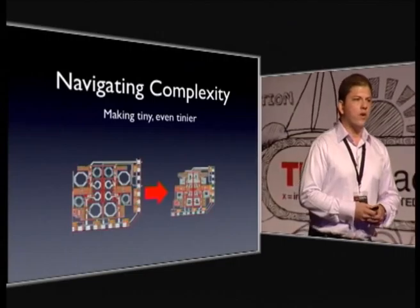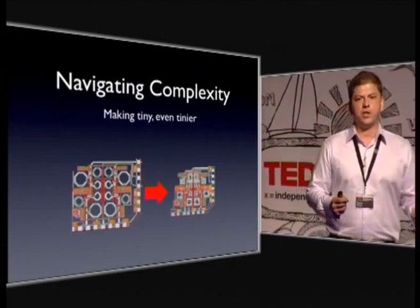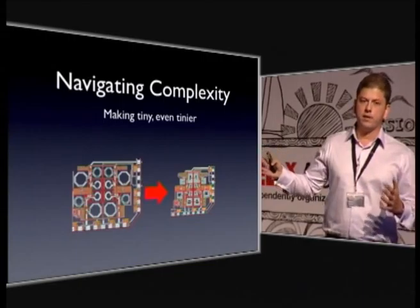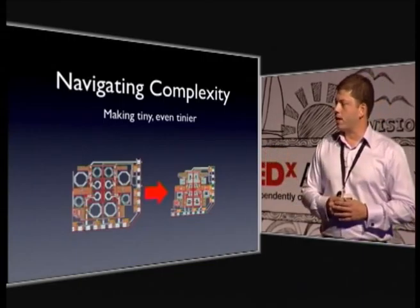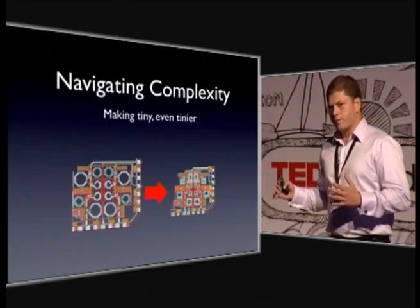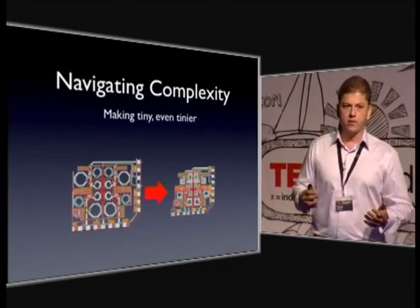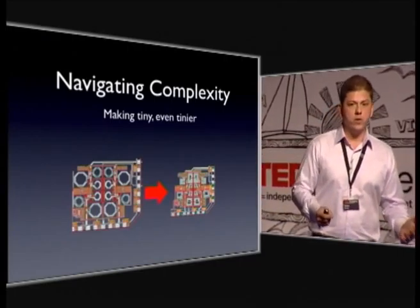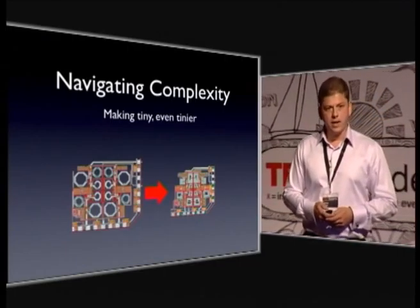We're also offering something like a shrinking machine for silicon. Our software can take a design like the one on the left and transform it into something that looks like the one on the right. It might not look like much, but in the economies of scale of silicon, this is really significant. This means that your next smartphone can be smaller, thinner, lighter, and cheaper.